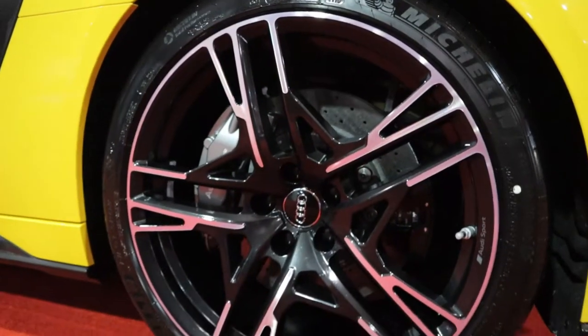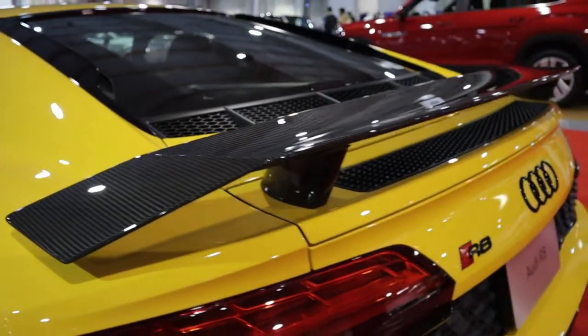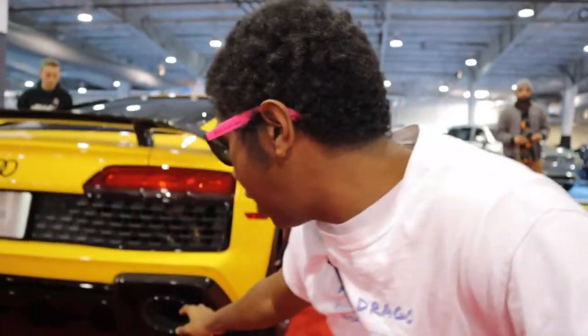The Shelby GT500 is going to set new records and surprise a lot of people once the public gets their hands on it. Moving to the back of the hall, I can see we've got the 2020 Audi R8 V10 Performance — not the base R8, this is the upgraded trim. You can tell it's the upgraded trim because of the carbon fiber wing, and you can tell it's a 2020 and not a 2017 or 2018.